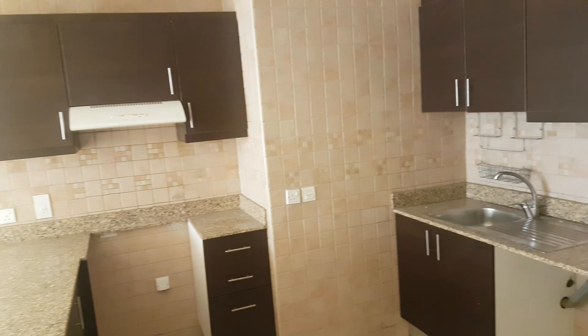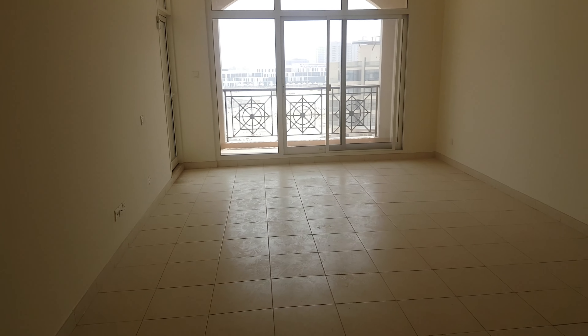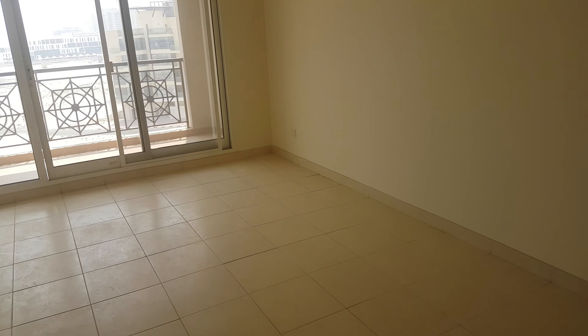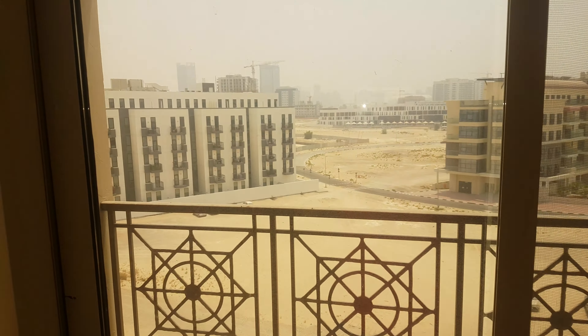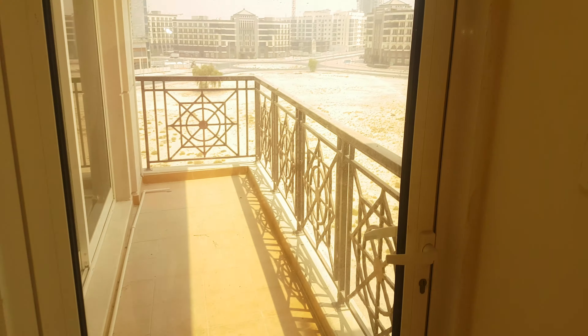Then we have the spacious and bright living room. It's a very big one bedroom. We have two balconies — one is this balcony which is for the living room, and this is the second balcony which connects the living room to the bedroom.